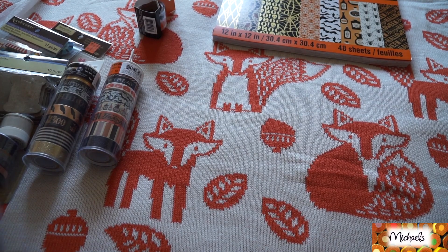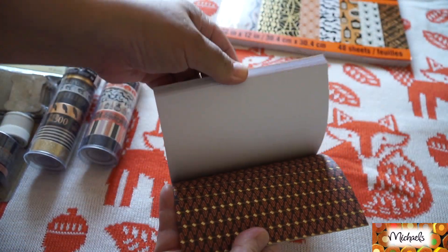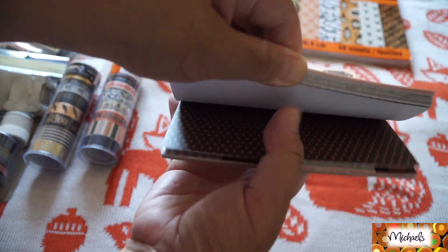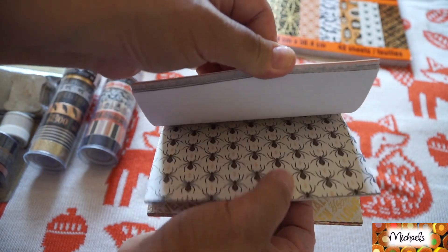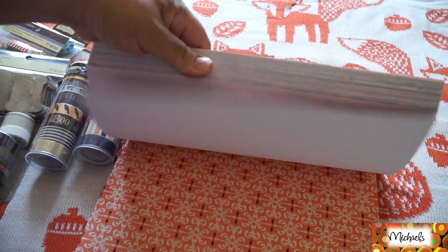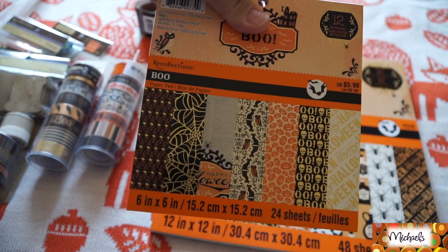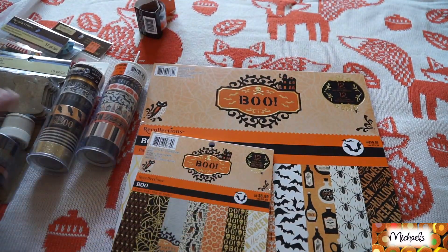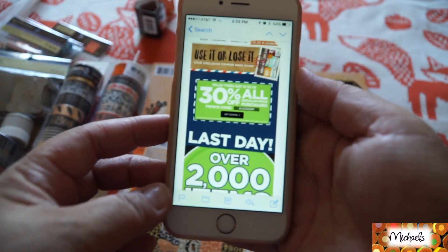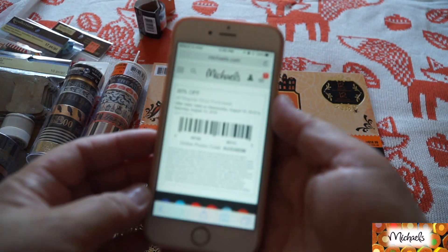I also saw a smaller set and was debating which one to pick, but I noticed it had some different designs, so I decided to get both. The smaller one has tinier designs. I picked up two — one for pocket letters and one for flip books. The smaller one was $5.99 and the larger one was $19.99. I bought everything with my 30% off coupon — check your email for Michael's rewards coupons, that's what I used.